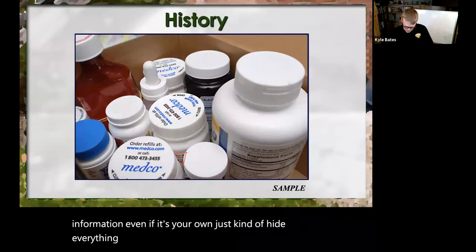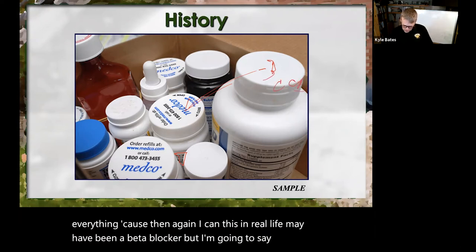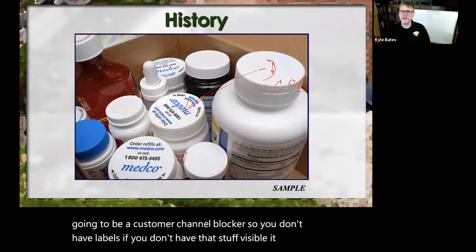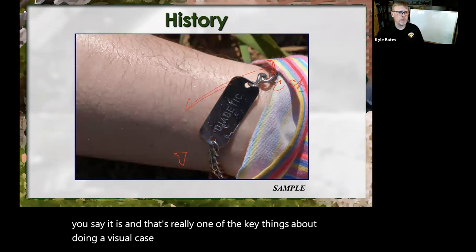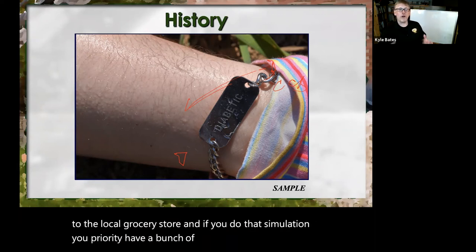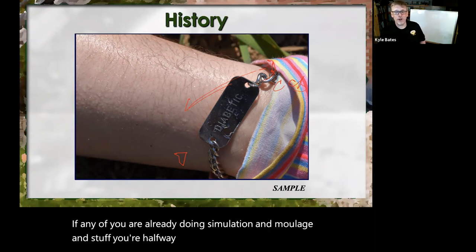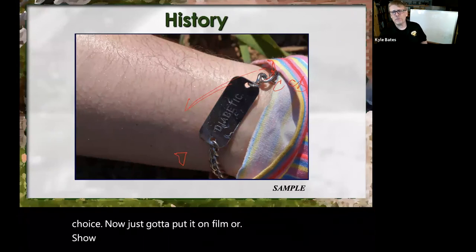Then again, I can say in real life this may have been a beta blocker, but today it's going to be a calcium channel blocker. If you don't have labels visible, it is what you say it is. And that's really one of the key things about doing a visual case study. Go over to the local grocery store. If any of you do simulation, you probably already have a bunch of these. A set of medical alert tags is always good to have to put on there.